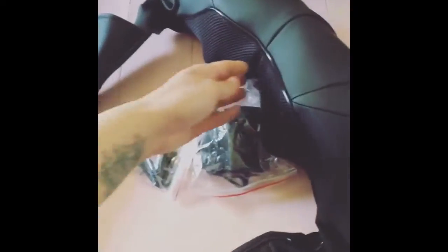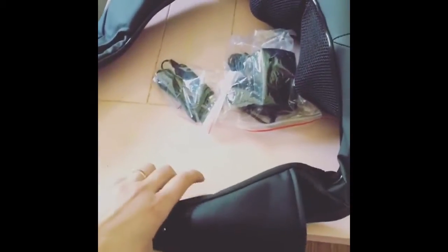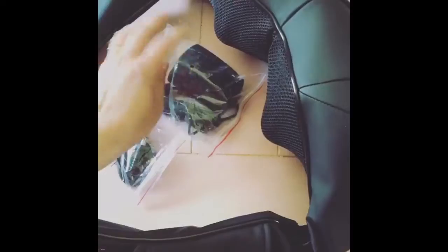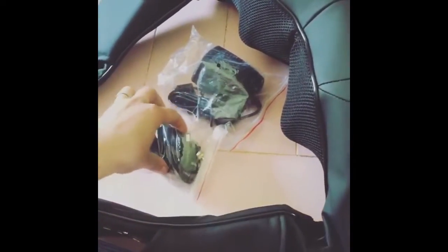This is the neck and shoulder massager out of the package. This part right here goes around your neck and then these sides go around your shoulders. It came with a plug for at home and also one for in your car, in case you choose to bring it with you.